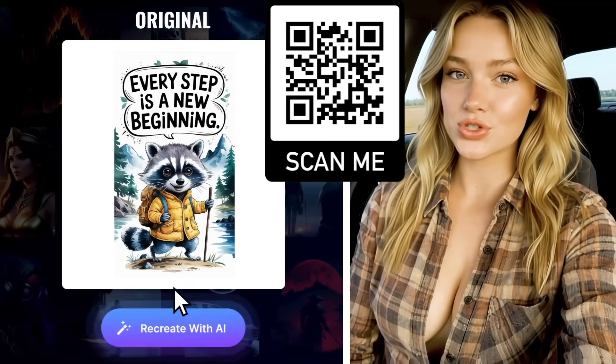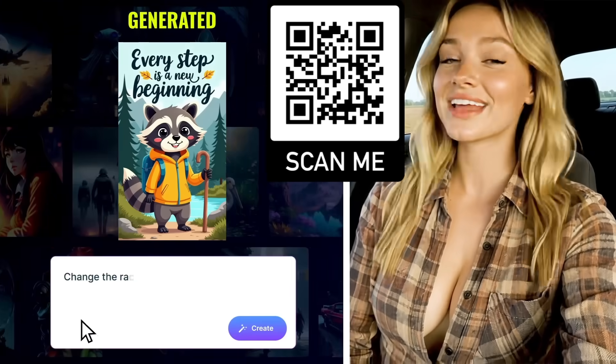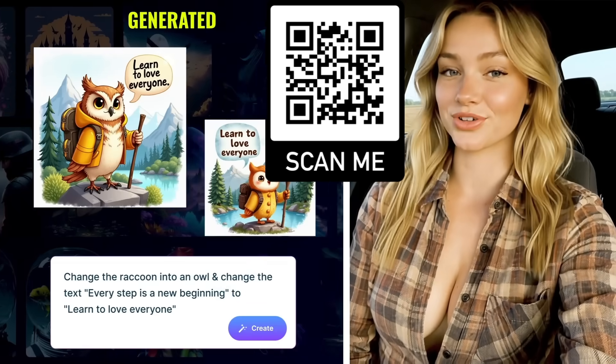You can even recreate any image you see on the internet. Just upload your own content and it will match the style and create it for you, consistently.